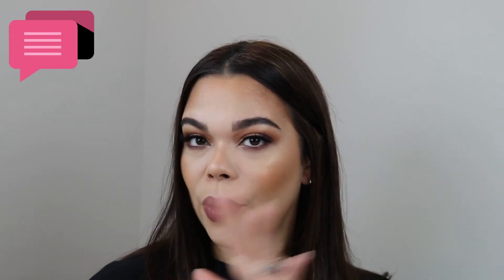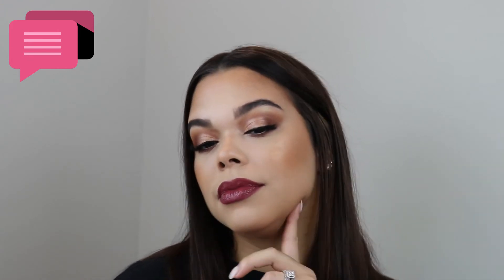I topped it off with a Huda Beauty Silk Balm — it's more of a balm than a gloss — just to keep my lips looking luscious and going with the whole look. What do you guys think? Lip option number two, rate it one to ten in the comments. This is definitely a Thanksgiving dinner look!